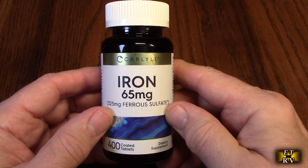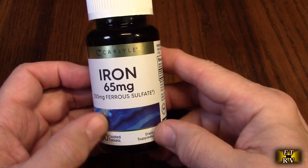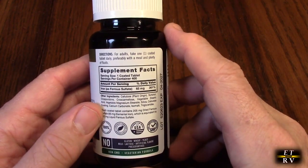I use this daily. And this is a 400 count, which is really great. All the information is in the back right here.